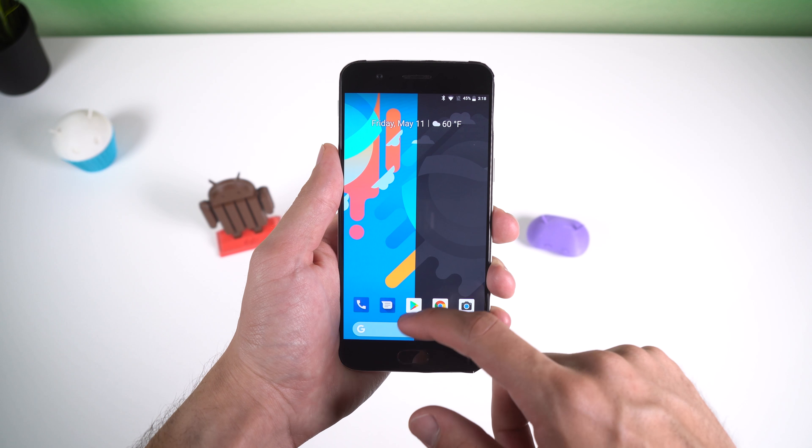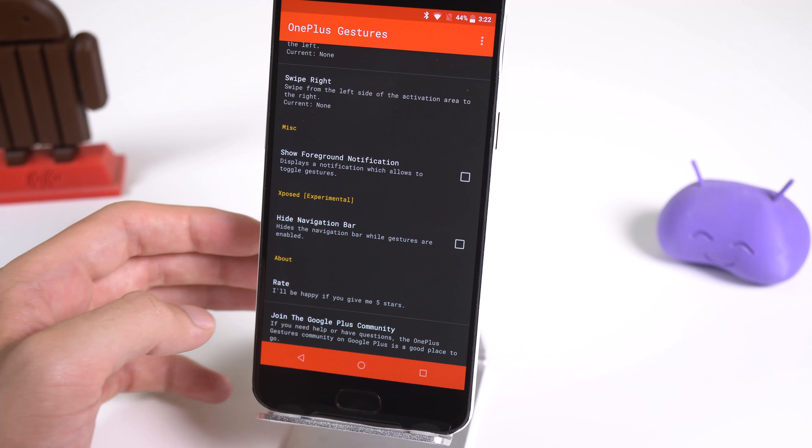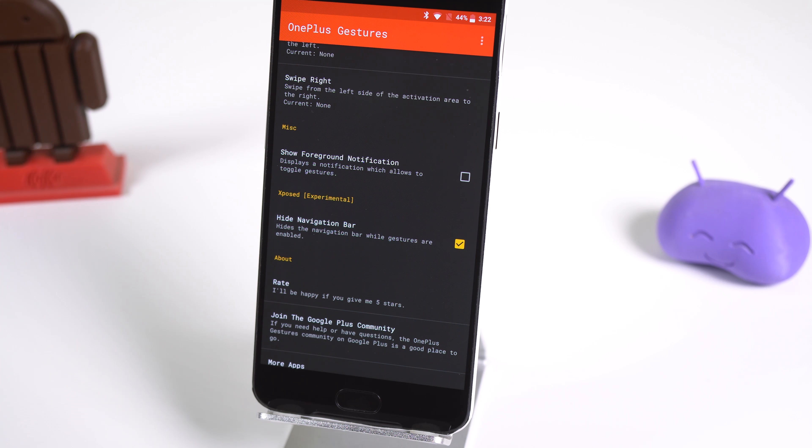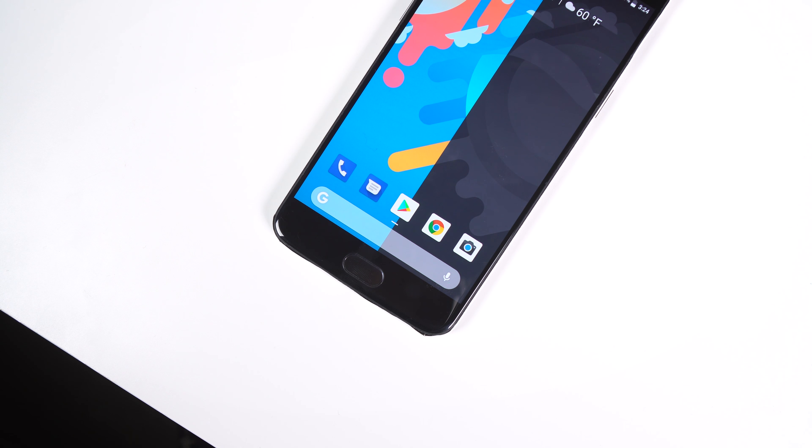Of course you can customize these gestures and add even more. If you have root access and Xposed framework installed then you can also hide the navigation bar while the gestures are enabled. So if you want to try out the future of navigation or have a bit more screen real estate, then try out OnePlus Gestures.